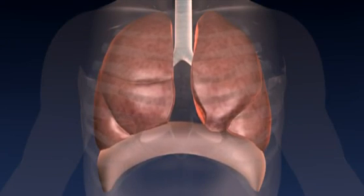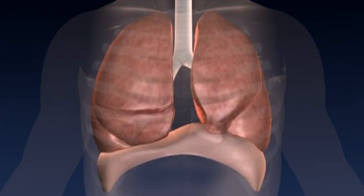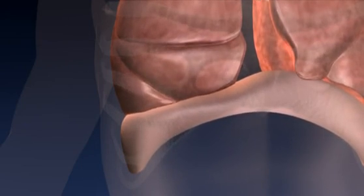With emphysema, the diseased portions of the lung over-inflate and trap air, compressing the lungs' healthier areas and making it difficult to breathe. The diaphragm is also pushed downward and flattened, which further adds to breathing problems.